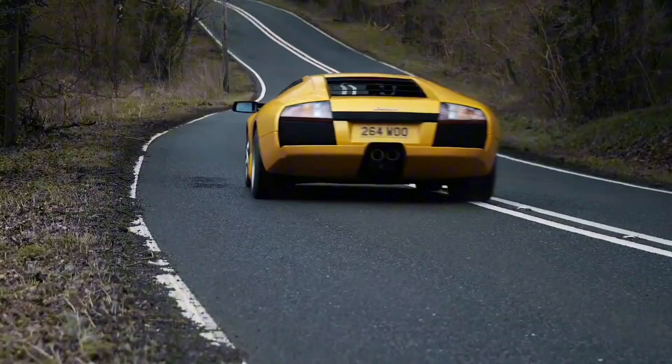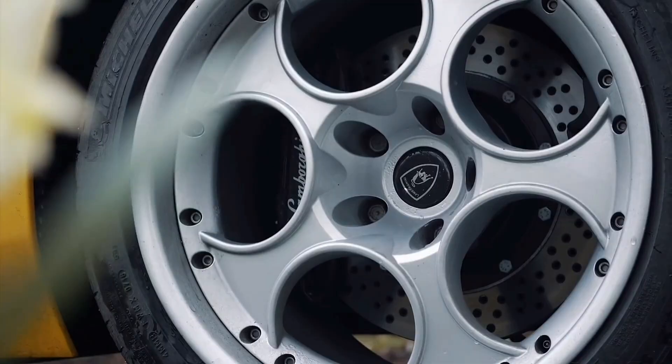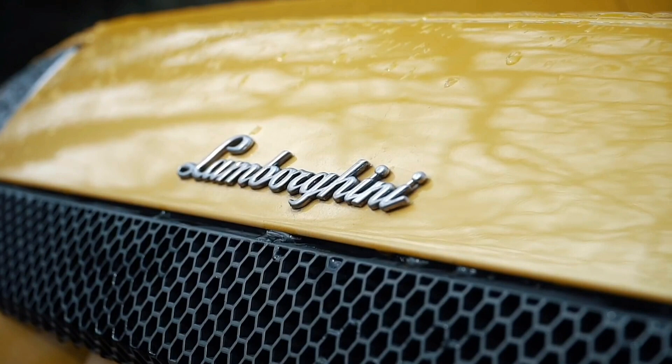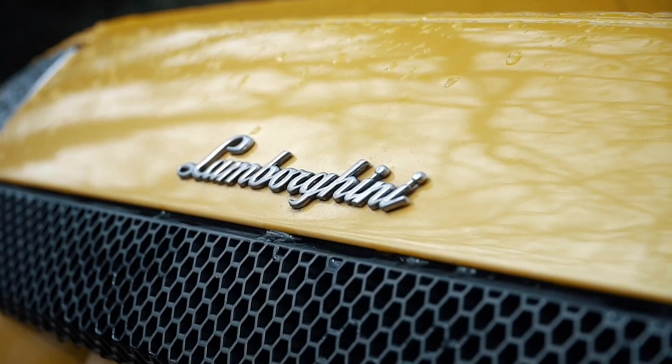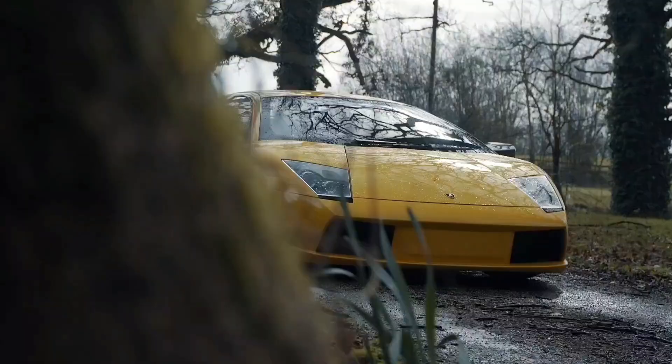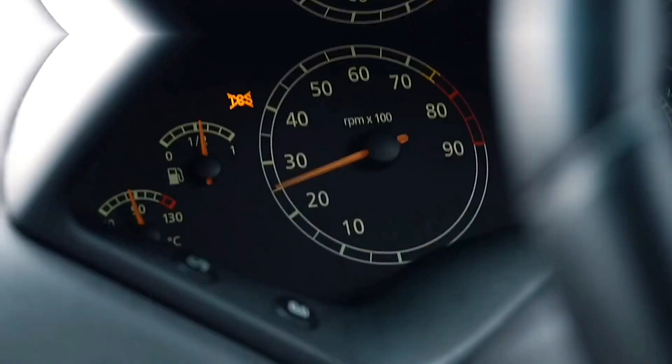A car that carried forward the company's performance heritage. Its design and engineering were ahead of its time, serving as a beacon for Lamborghini's next generation of vehicles.